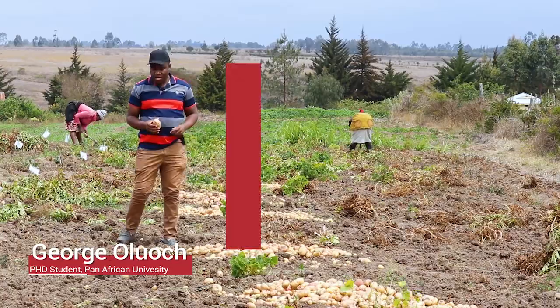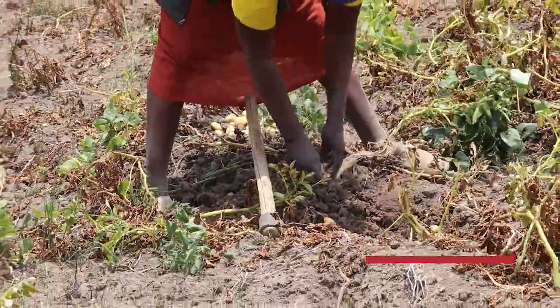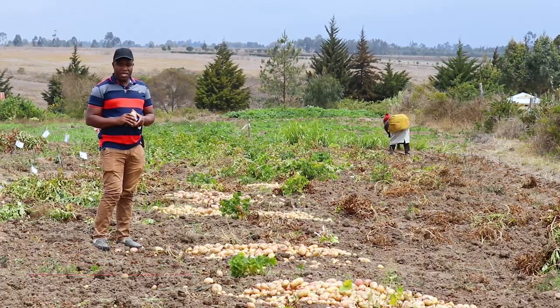Potato is generally the second most important food crop in Kenya after maize, and therefore a lot of effort is required to ensure that farmers do not get losses but rather get profits.